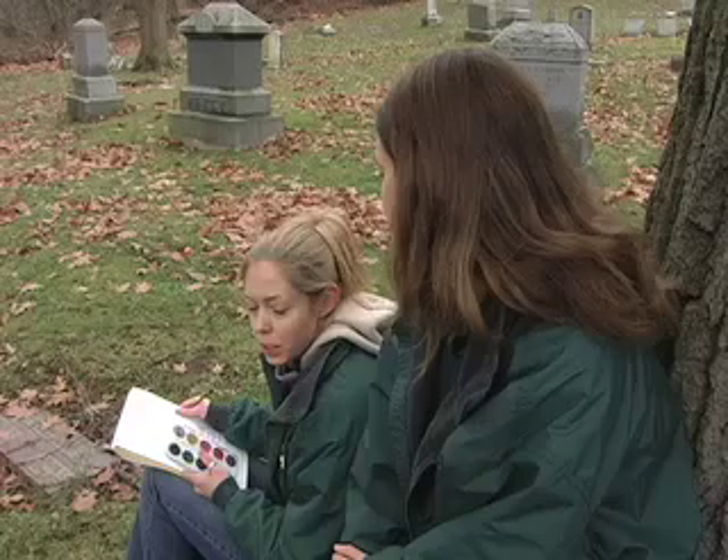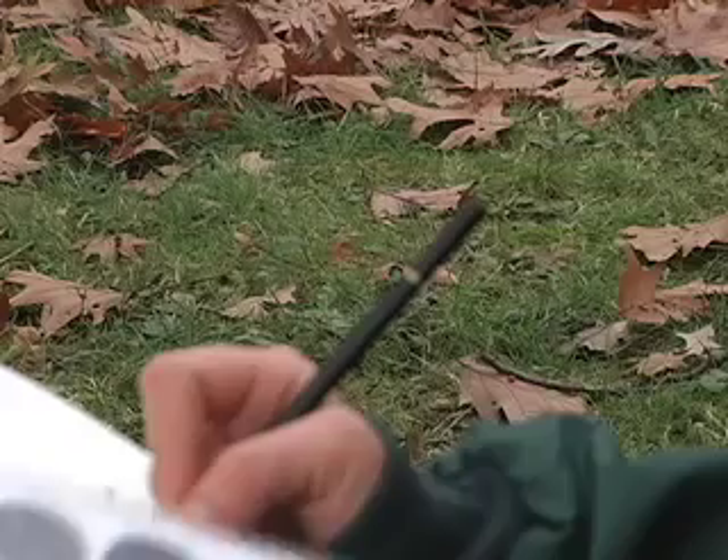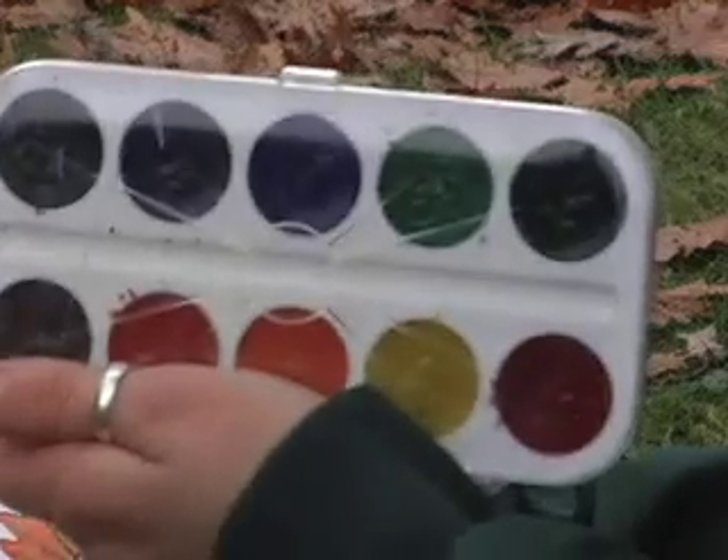It's really easy. All you need is a sketchbook and some pencils. You can add color too. I like to use watercolors because they're easy to use.